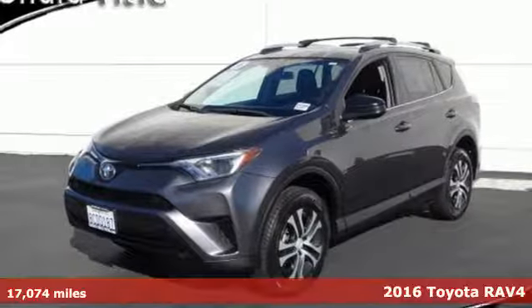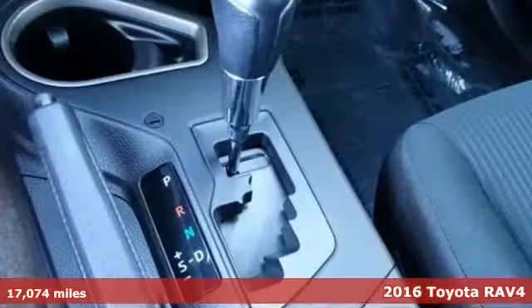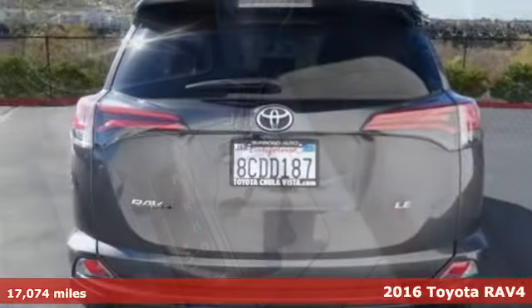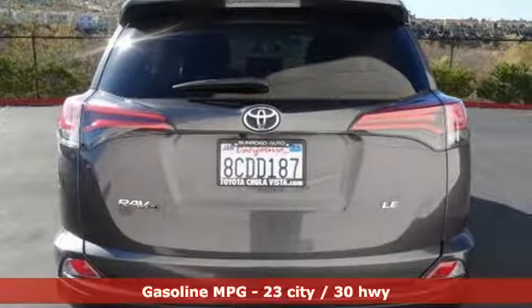It's a certified 2016 Toyota RAV4. Toyota: steered by ingenuity, driven by passion. And get ready for an impressive combination of features.